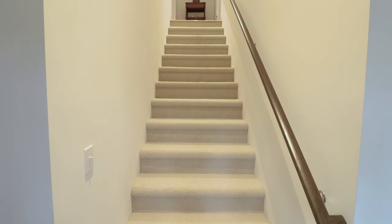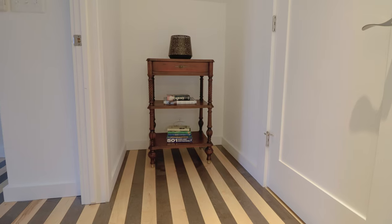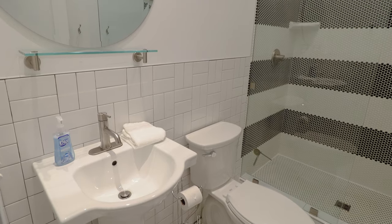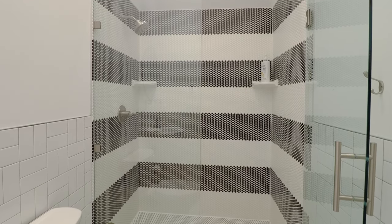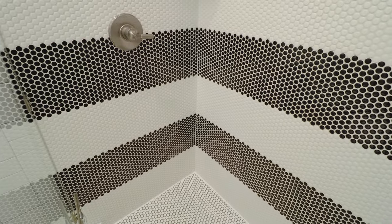Directly across from that first entrance door you have this long staircase which leads up to the second floor. We'll first go into this other bathroom — it's pretty similar to the one downstairs but the main difference is this beautiful shower at the far end, made up of simple black and white tiles that are pretty small and intricate. I can only imagine how much time it took to lay all this tiling down.